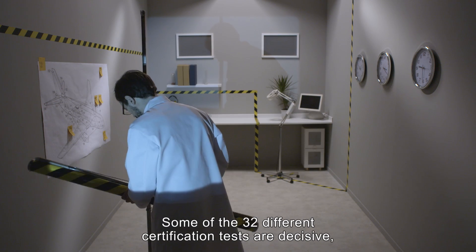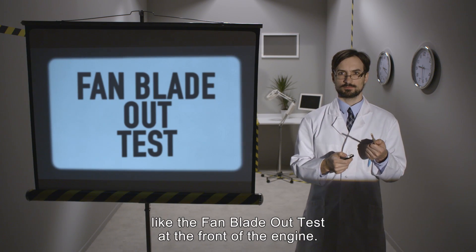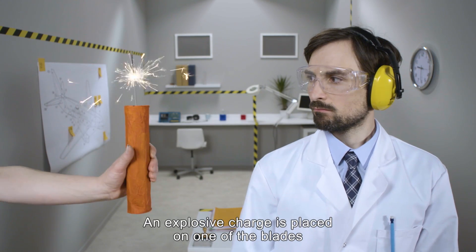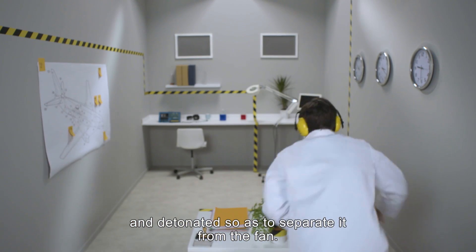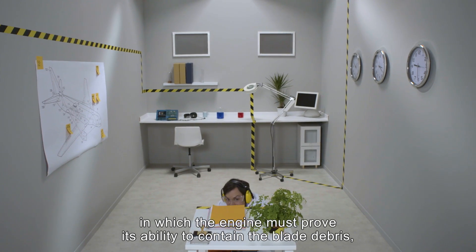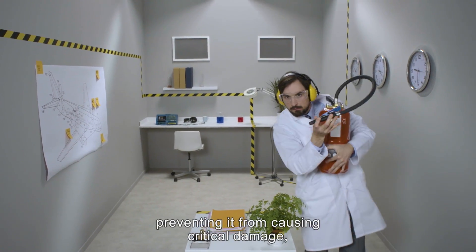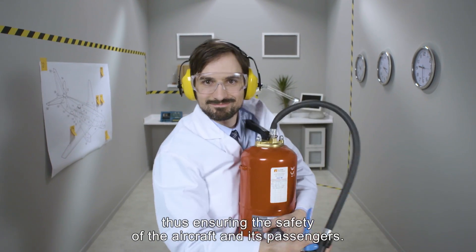Some of the 32 different certification tests are decisive, like the fan blade out test at the front of the engine. An explosive charge is placed on one of the blades and detonated so as to separate it from the fan. It's an impressive test in which the engine must prove its ability to contain the blade debris, preventing it from causing critical damage, thus ensuring the safety of the aircraft and its passengers.